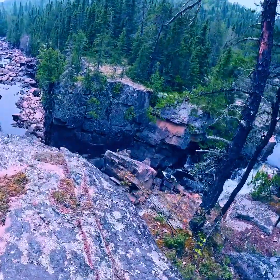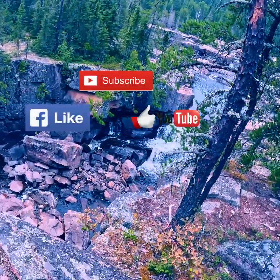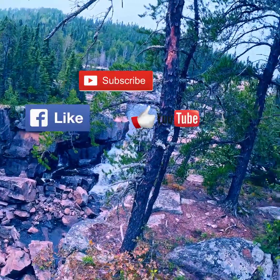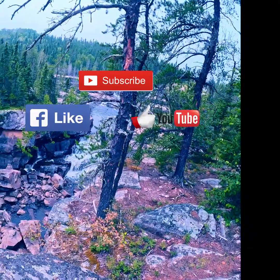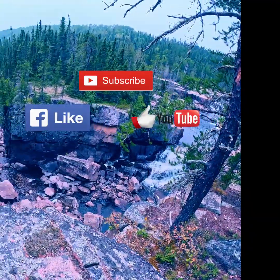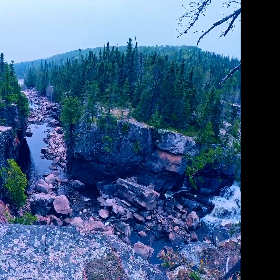So guys, thank you so much for watching this video. If you like this video don't forget to hit the like button, and don't forget to subscribe to my channel to be more updated with my future videos. Thank you again and mabuhay!